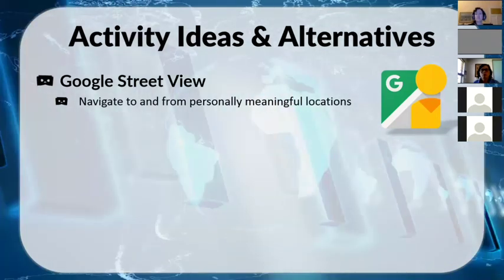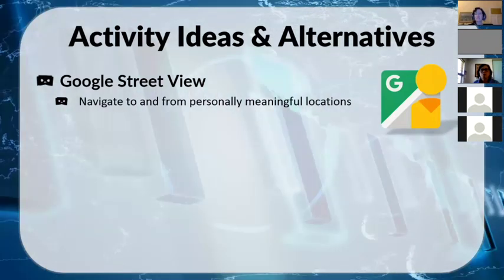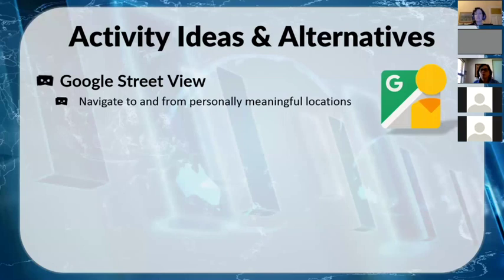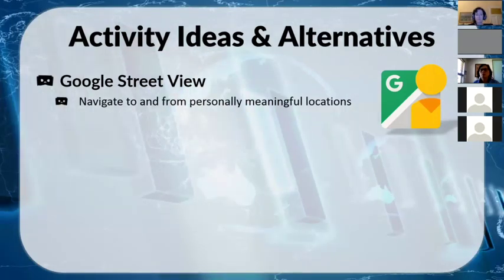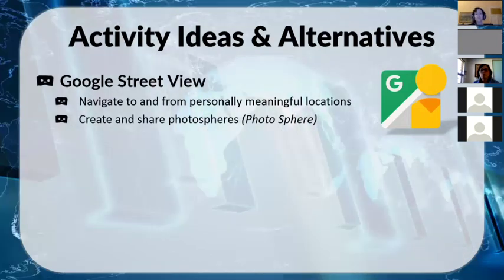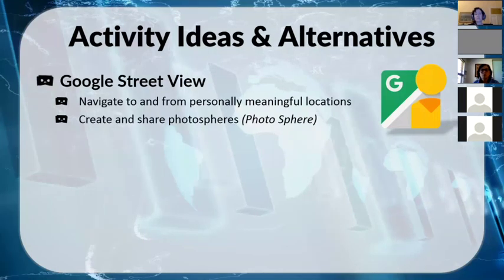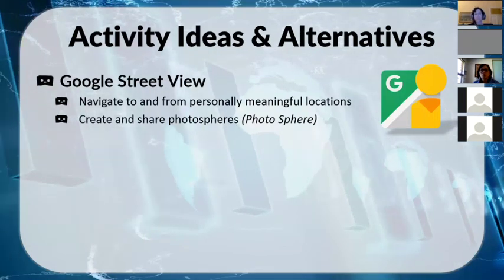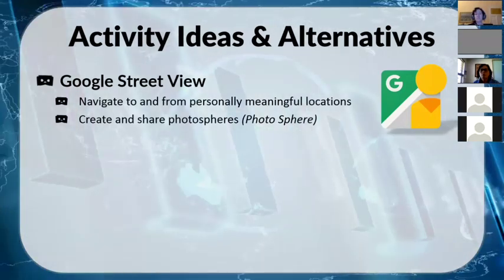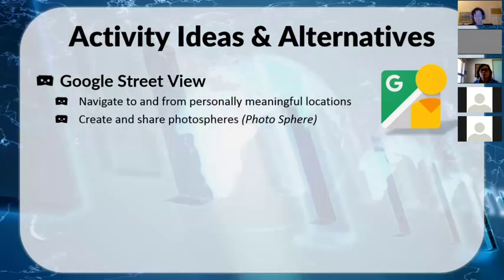My focus throughout this has been letting students create. Google Street View actually lets you create and share your own photosphere, so you're not limited to what Google has officially put in the app. There's also a separate Photosphere app that lets you create a full bubble view around you, put it on the map, and share it directly with people. That's another way to do a similar kind of activity.